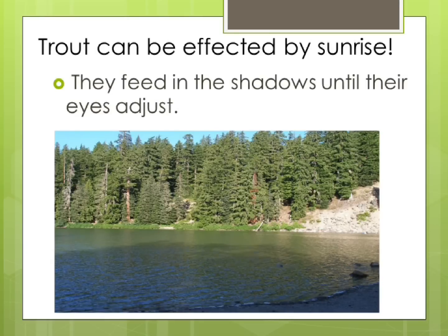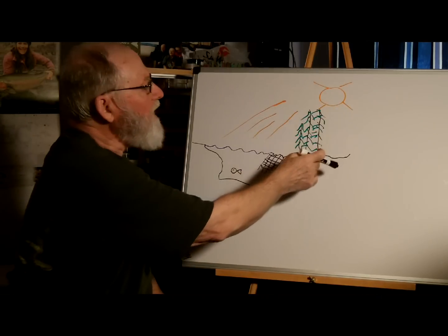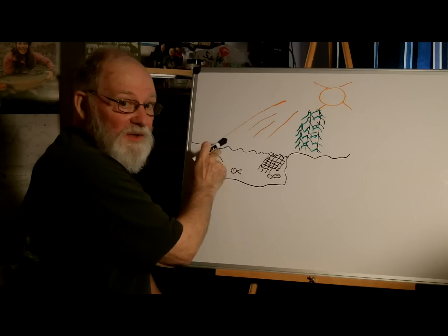Trout avoid sun when it first rises unless they're in a position in the lake where their eyes can adjust as the sun rises. When the sun first starts to appear and the fish happen to be in the shadows, they move quickly into the shaded area of the lake or they will go deep, continuing to feed there. They have to do this because if caught where the sun is, it can affect their eyes so much that they cannot feed for at least two hours due to their fixed iris. They'll work their way out into the sunlight as their eyes begin to adjust, and eventually they'll be feeding throughout the entire lake as the sun rises high enough that there are no more shadows.